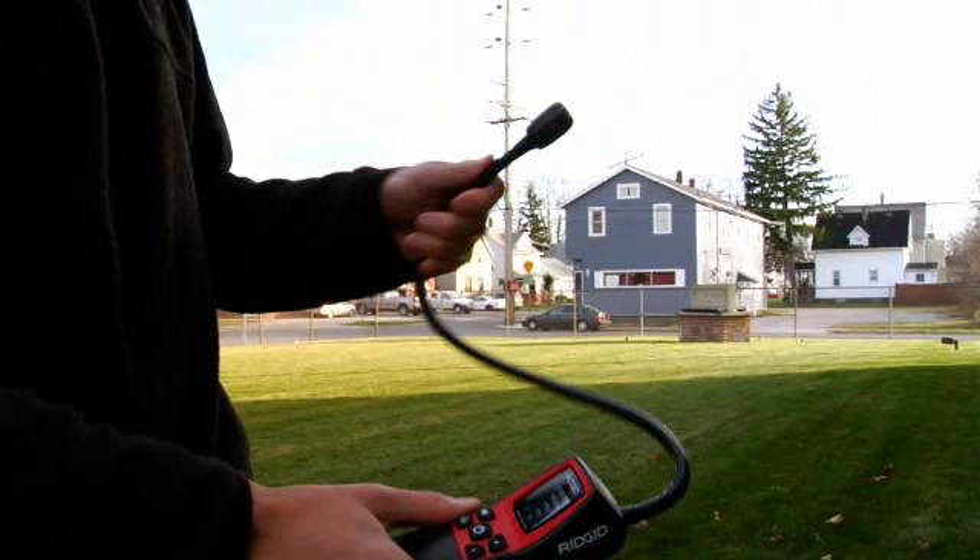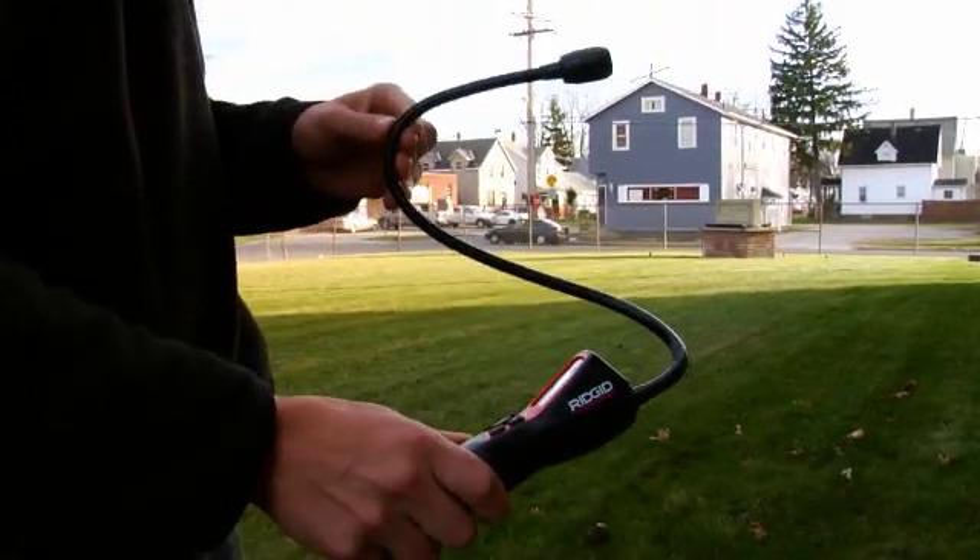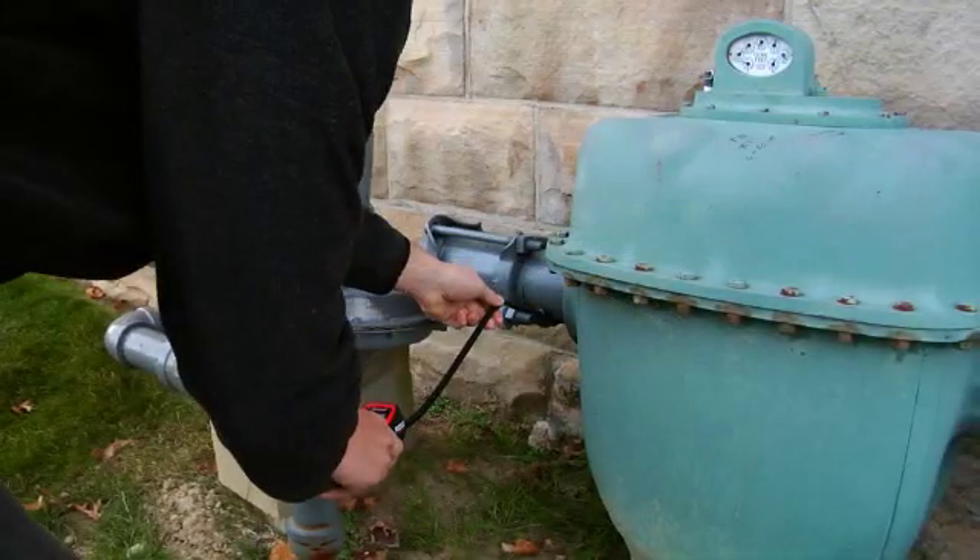A 16-inch flexible probe allows for detection in hard-to-reach areas, while the sensor has an expected life of five years.